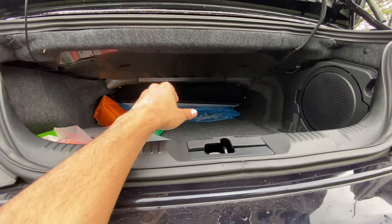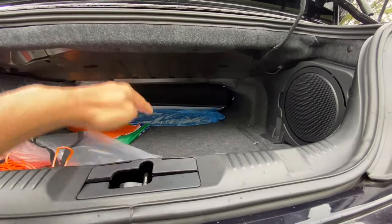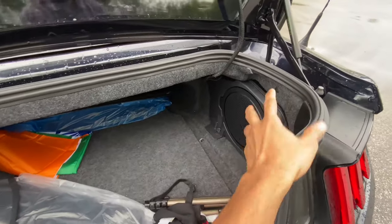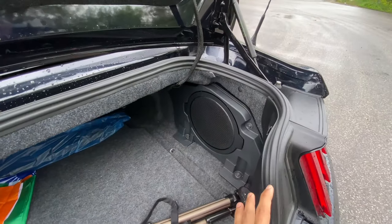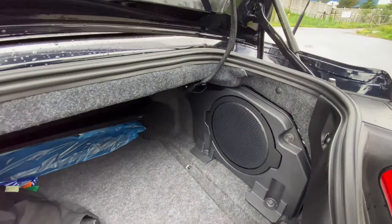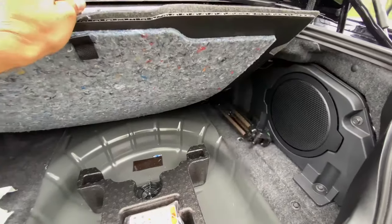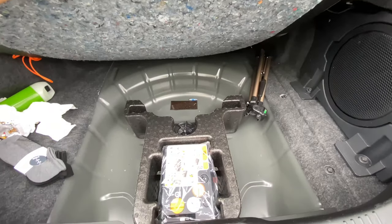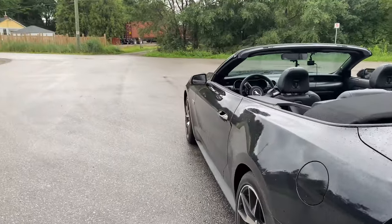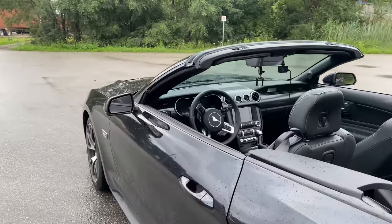It's definitely much narrower than the regular Mustang coupe boot, but you still get enough usable space. There is a subwoofer in the boot which is an option — the sound system is really good in this car. Under-floor storage is present though there's no spare tire; you get a tire inflation kit instead.